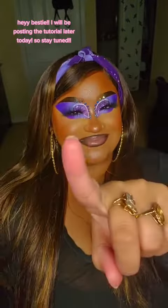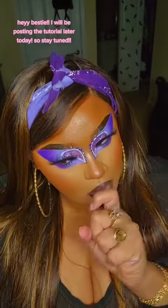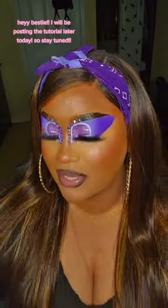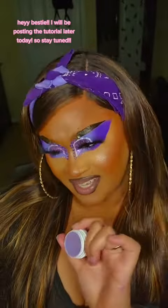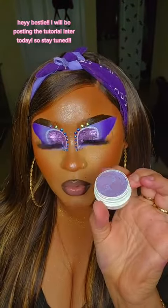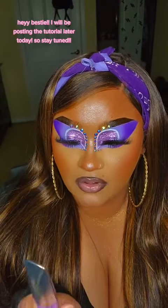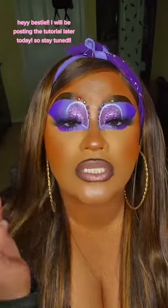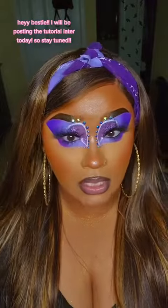I bet you expected me to do blue — I didn't. It was a struggle, I'm not gonna lie. I was kind of shaking because y'all know I have a weakness for blue eyeshadow. But because I had this super shock shadow, I felt like it paired better with purple than blue. And I forgot I had this — it got sent from Hard Candy, it's one of their metallic eyeshadows.